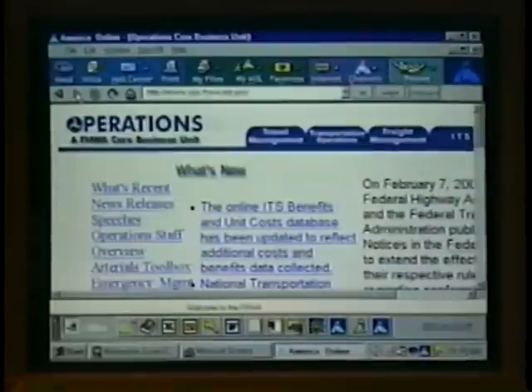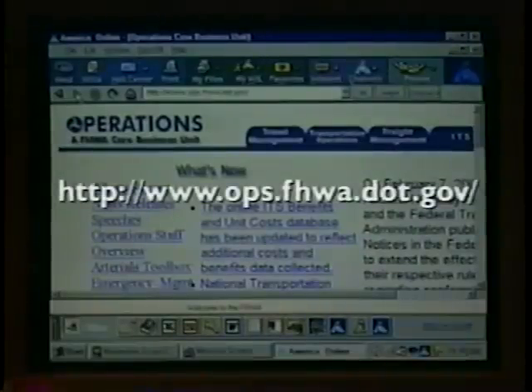For further technical information, visit the Arterial Operations Toolbox located on the Federal Highway Administration's Operations website.